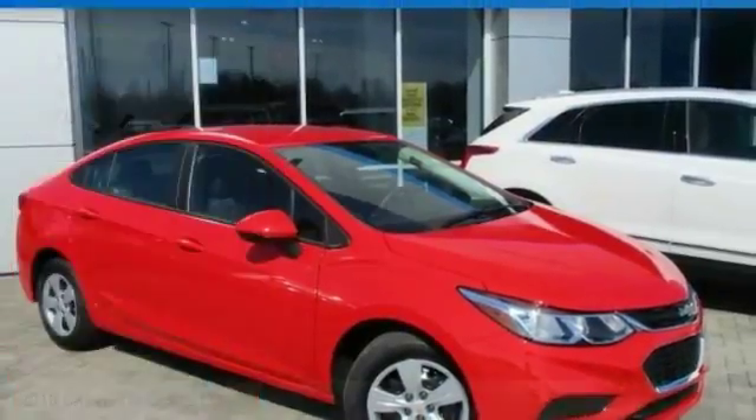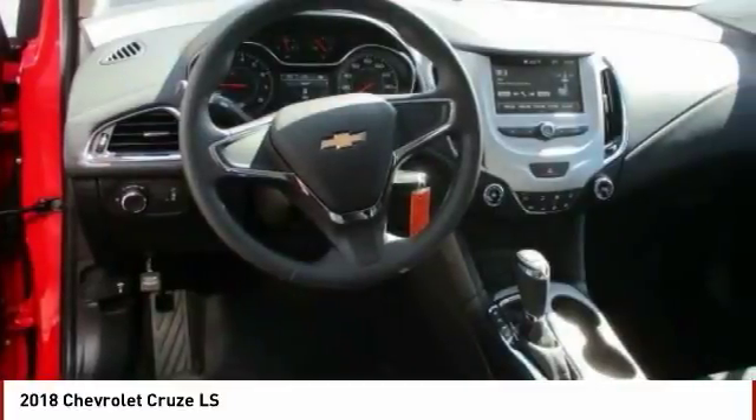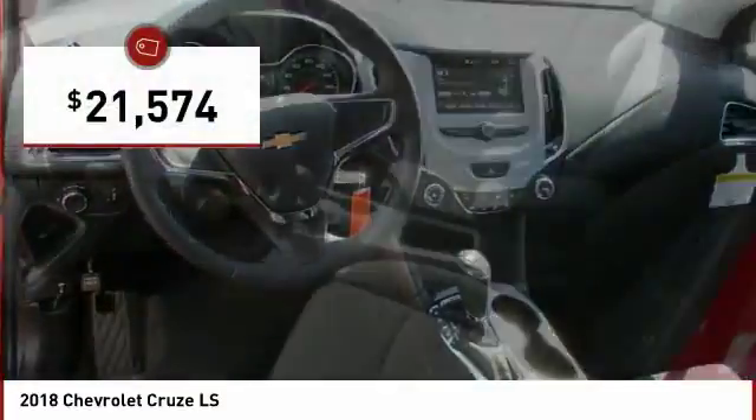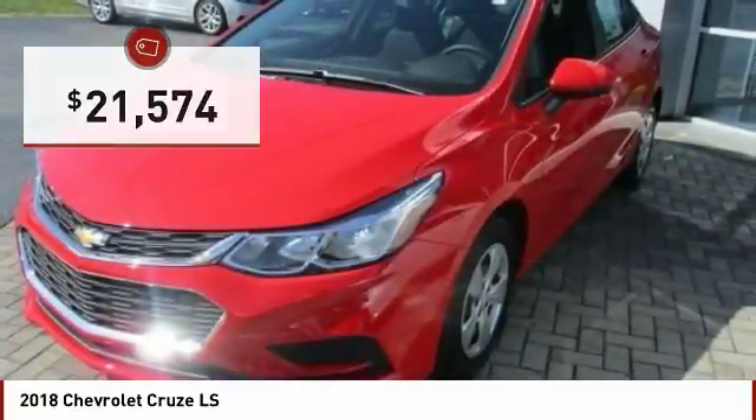Test drive the 2018 Cruze. The Cruze blueprint calls for more than you'd expect and is priced below $25,000. Here are some of this vehicle's great options.